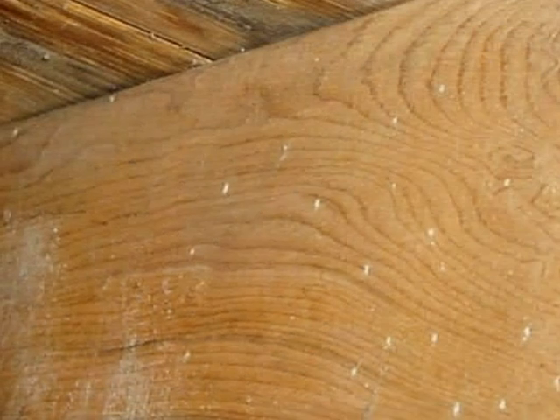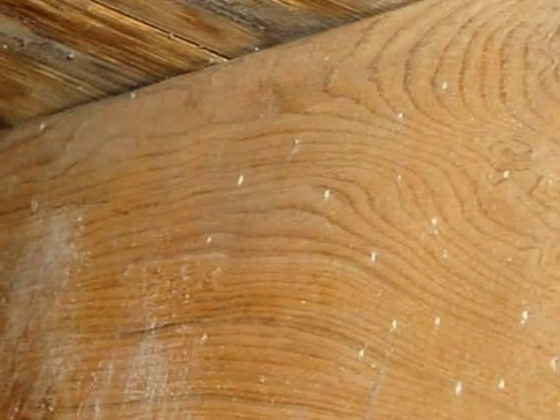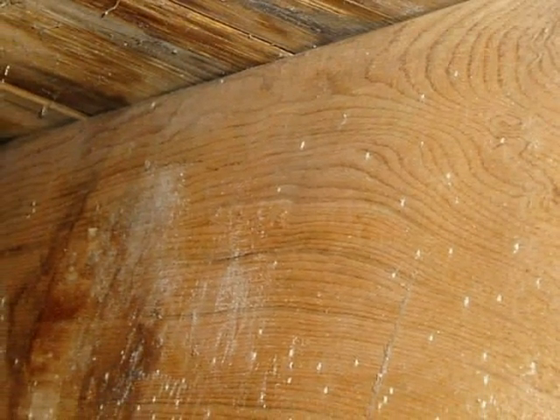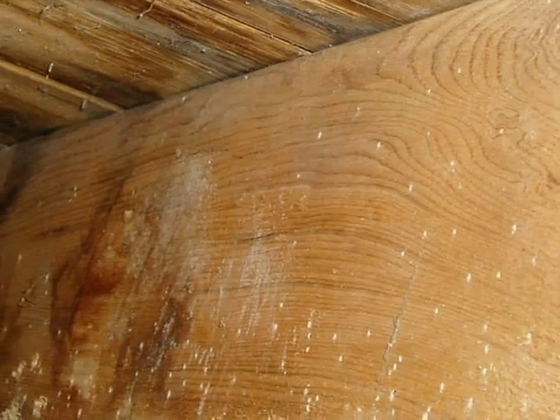Tiny shot-sized holes in lumber are a sign of past or present wood-boring beetle activity. Fresh frass, or a wood powder or dust at the insect's exit holes, may indicate an active infestation. This is usually seen in substructure and crawlspace areas.